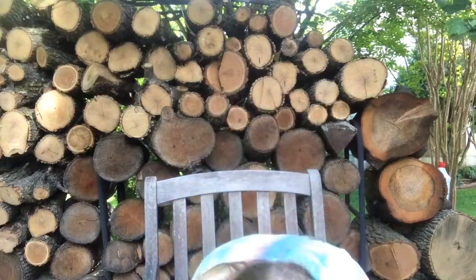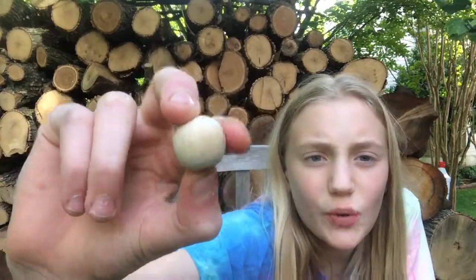My guinea pigs don't really love the cat toys but just try them out because maybe they will. This wooden bead from the National Geographic kit — my guinea pigs didn't like it at all. If it makes sense, it's sphere shaped, so for them to chew on a sphere it's like physically impossible.